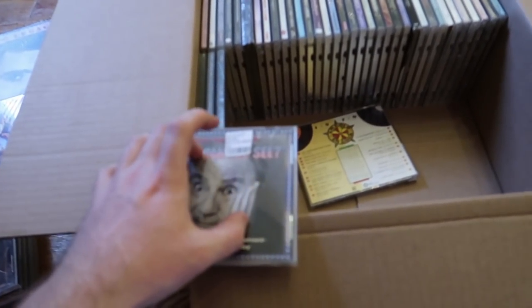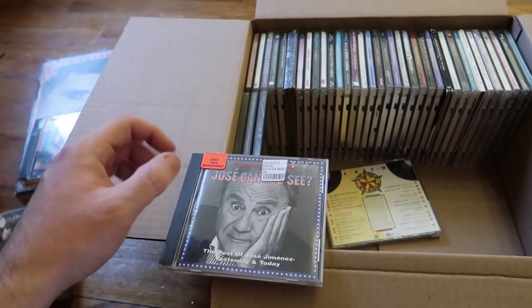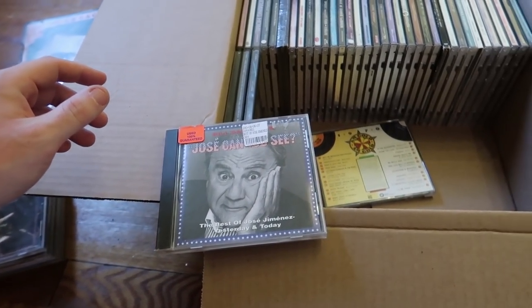You could also scan things into Declutter, but Declutter needs perfect cases, no scratches on the disc, things like that — which this stuff isn't really qualifying for. So let's just keep going through it.